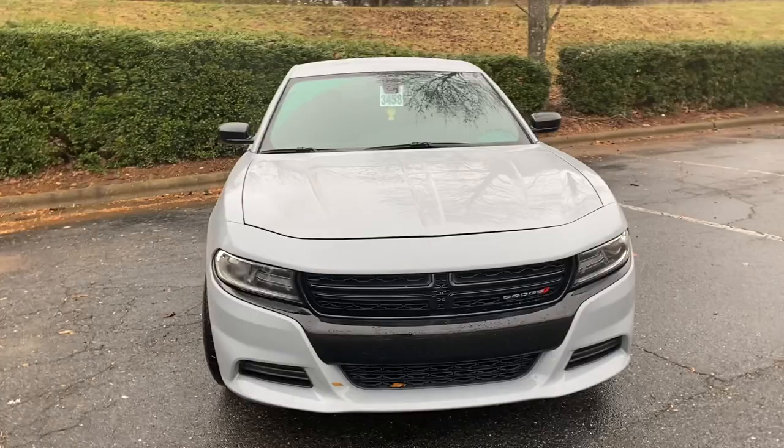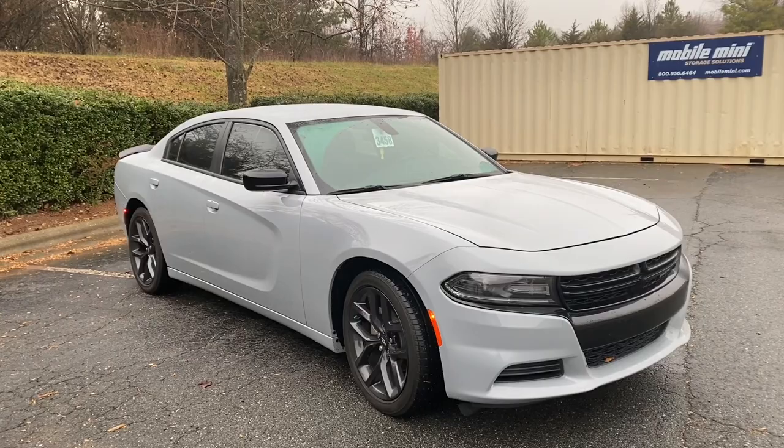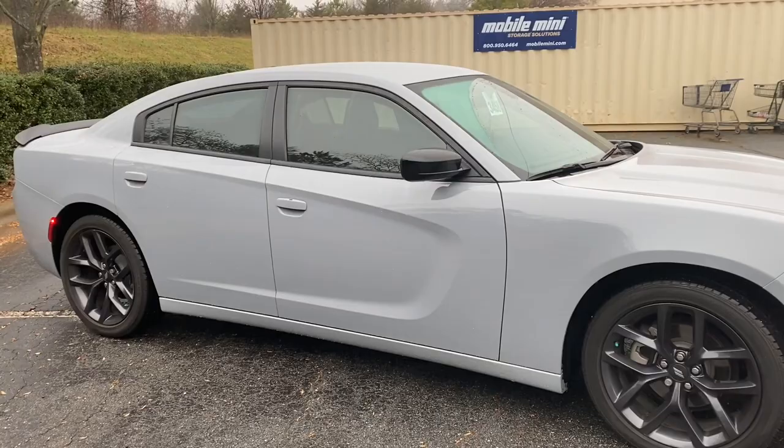Hey guys, so this is Vlogmas Day 6, and today I'm giving you a tour of my 2021 Dodge Charger SXT Blacktop. I named him Stormy, so yeah, that's the beginning of it. The color is Smoke Show — I thought it was really, really cute.